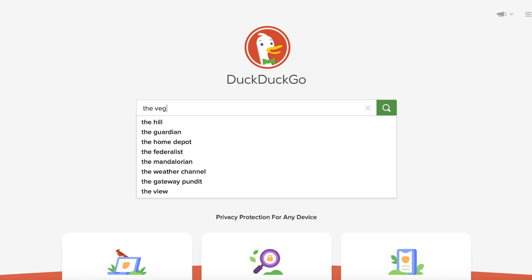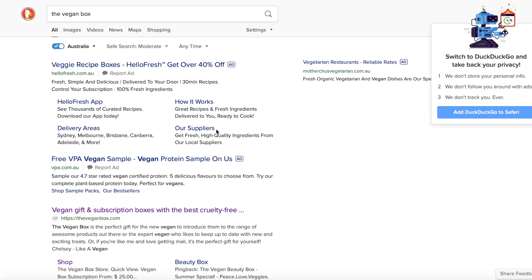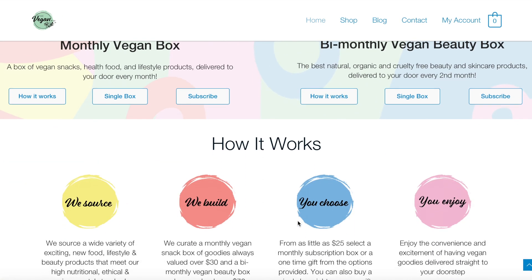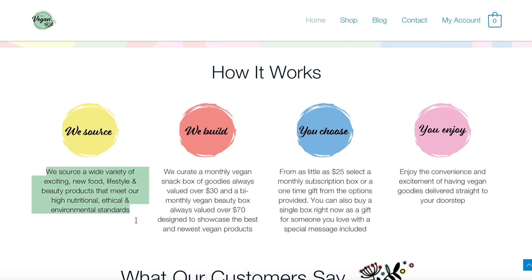Oh my god, best day ever when the vegan box arrives! Guys, I'm so excited. This is my favourite time of the month. The beginning of every month we get the vegan box, and we get to unbox it with you guys, show you what's inside, and introduce you to new cruelty-free products.